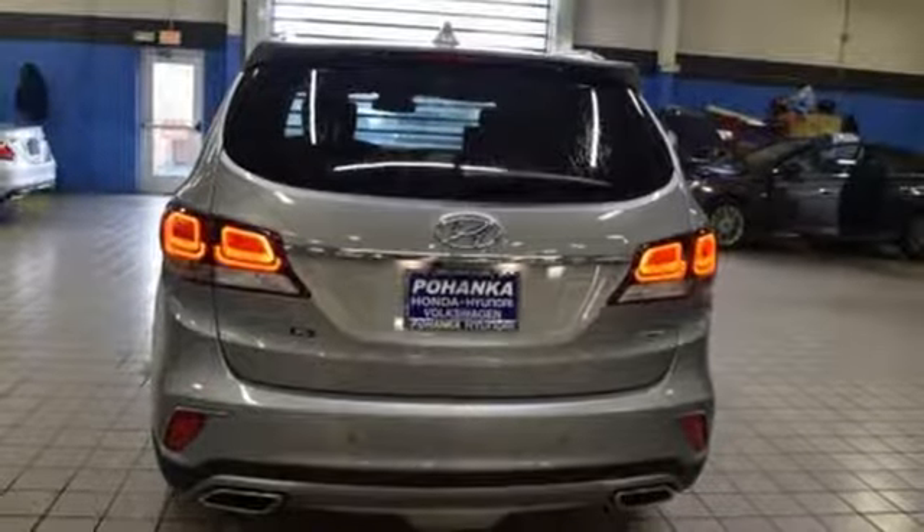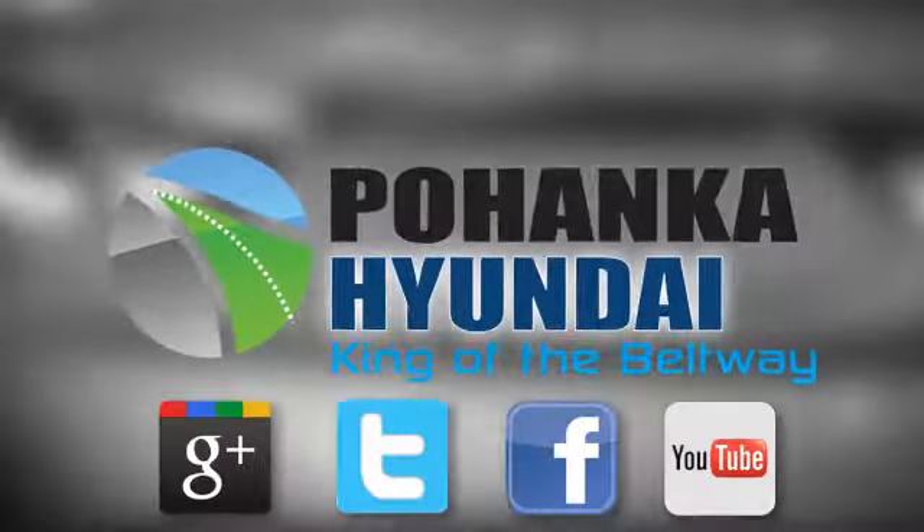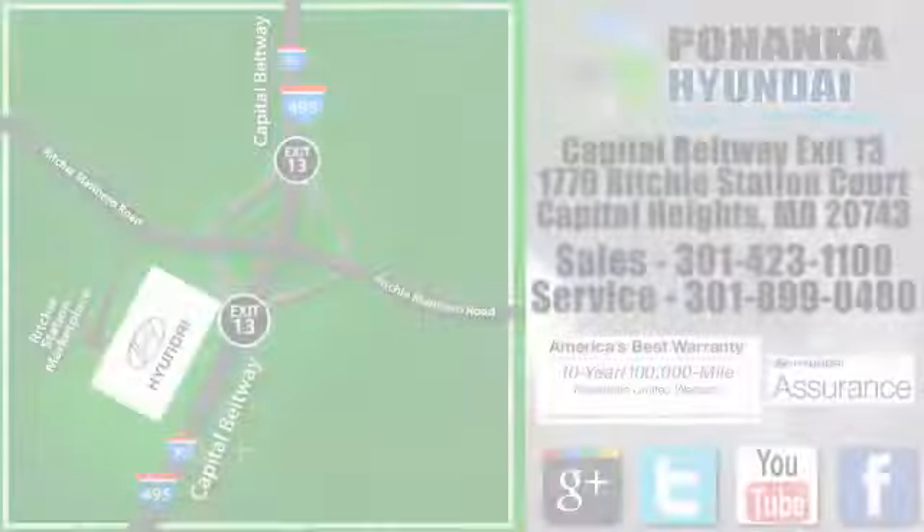There's even more to see in person. Take it for a test drive today. Visit Pohanka Hyundai, King of the Beltway, today.